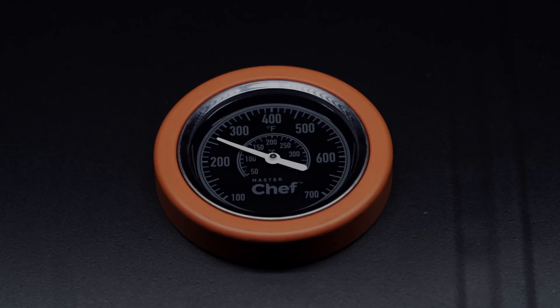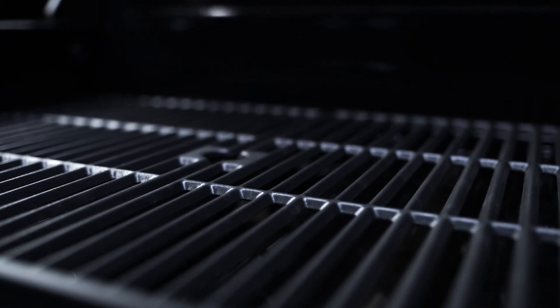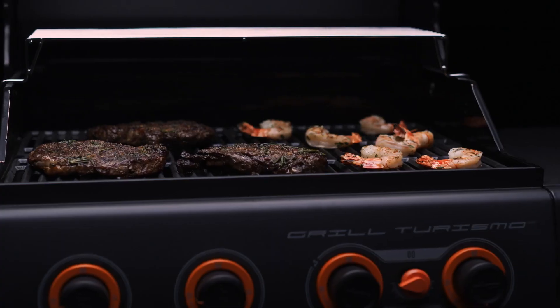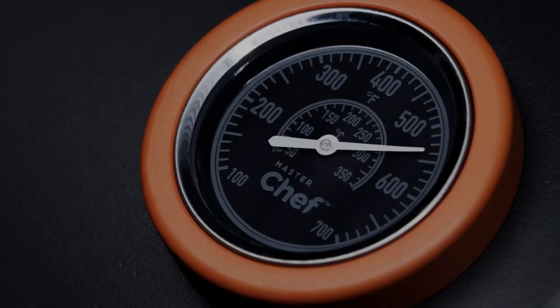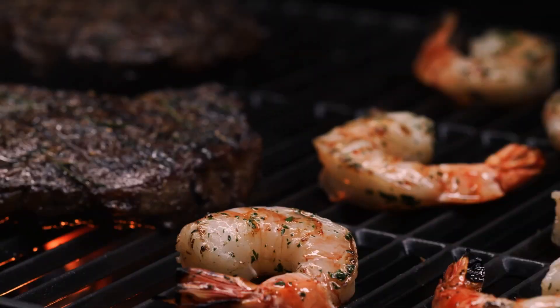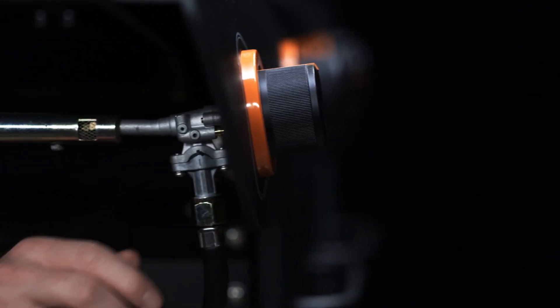The five burner model has 650 square inches of cooking space, cast iron cooking grates, and an output of 58,000 total BTUs. The boost burner heats up the entire grill faster. The convertible valve system means you can power it with propane or convert it to natural gas.